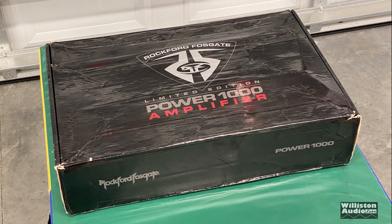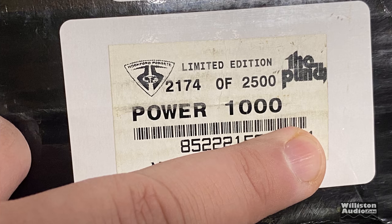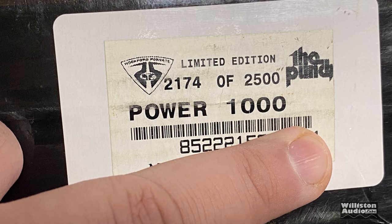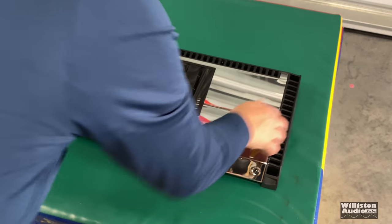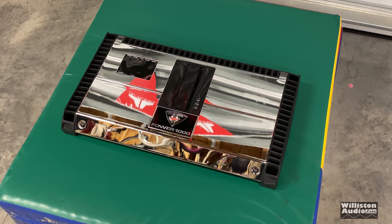Here we're going to show off the Power 1000 25 to Life. We have model number 2174 of 2500 — each model was a limited run of 2,500 units. Here is the amp. You can see it's gorgeous.